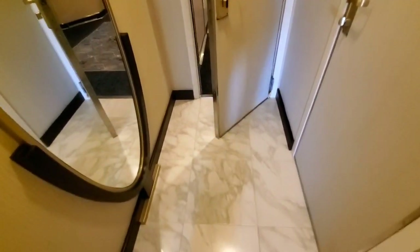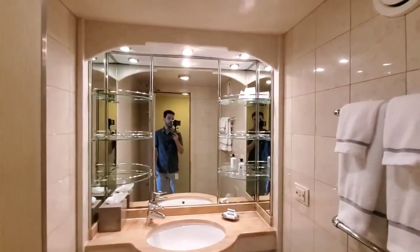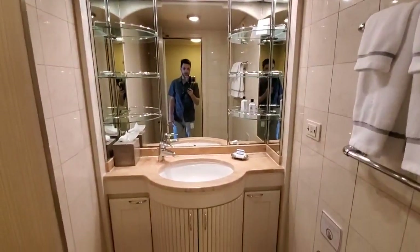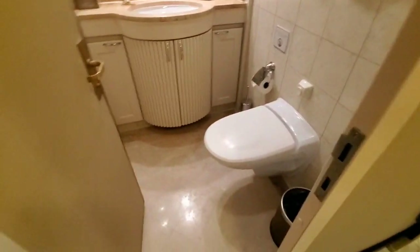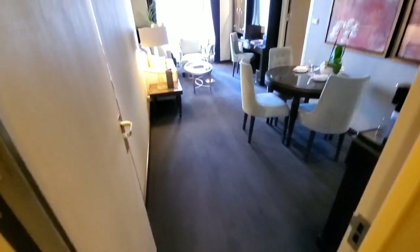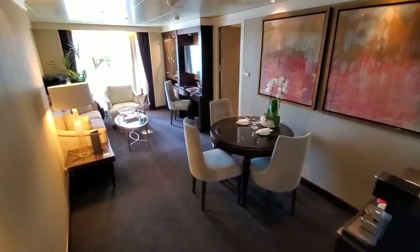There is a connecting door here for the grand suite, so it does allow you to have a two-bedroom configuration if you'd like. Right here we have a half bath in the entrance area — single sink, marble, L'Occitane amenities, and a single head in here. Now I'll have a look into the main foyer or main living room area.